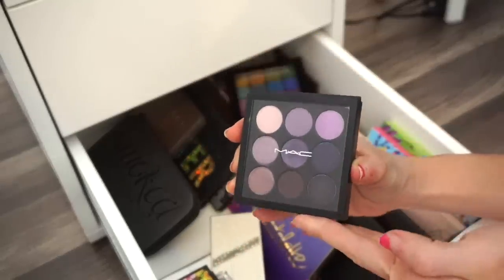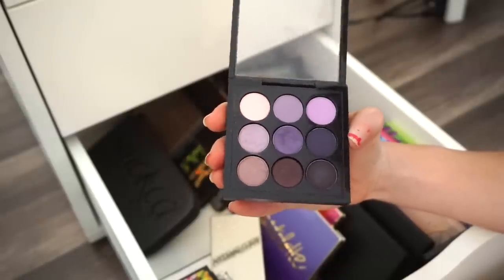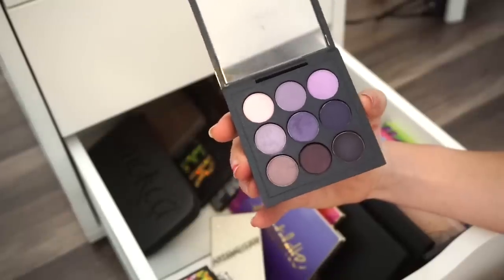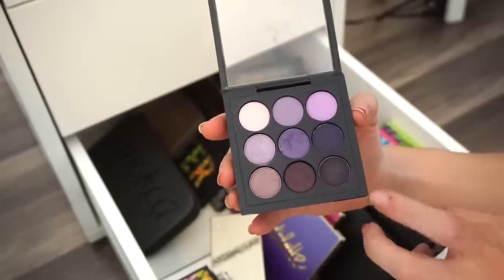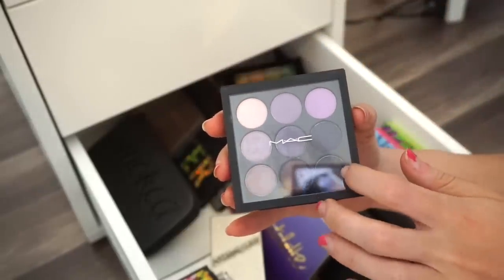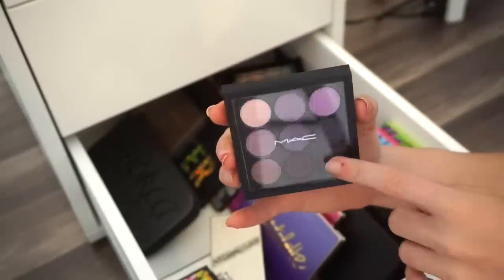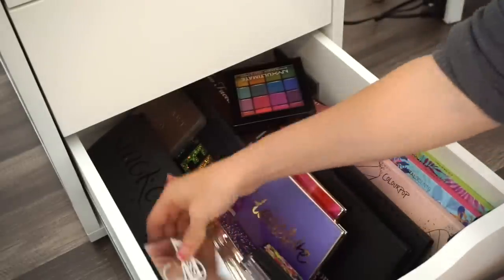Next is the MAC Times Nine Purple eyeshadow palette. It's really nice — you could create a full look just using this — but I don't find that I use it often. I last used it about a year and a half ago. Going into the declutter selling pile.